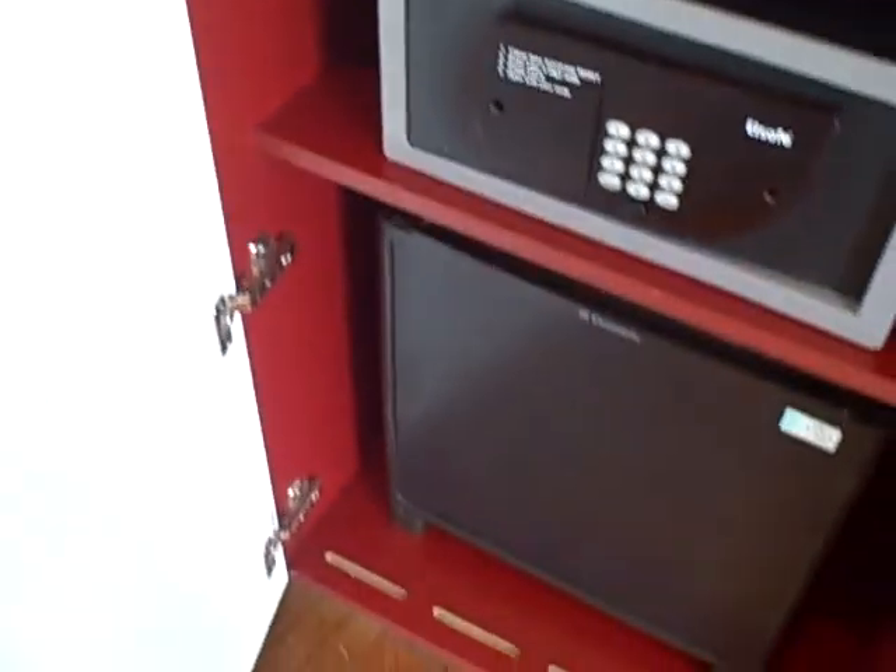And there's pretty good wardrobe space. Here's the hairdryer, kettle, tea and coffee stuff.